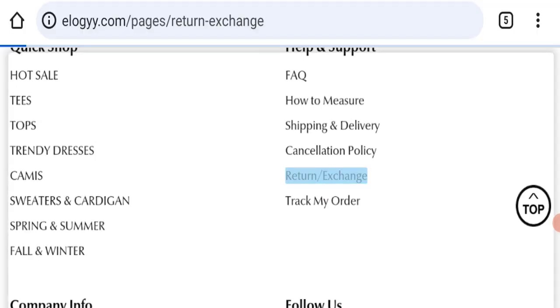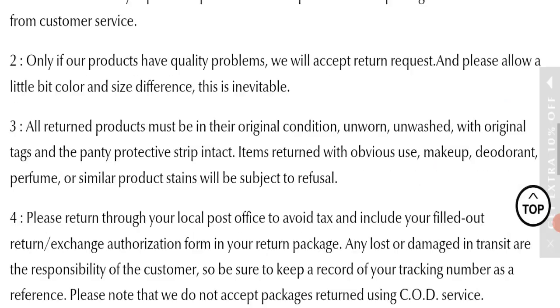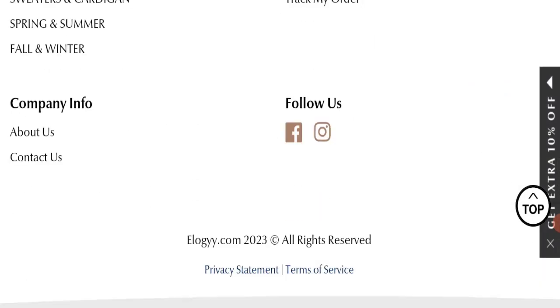Next, we will check the return and refund policy of this website. If we talk about return and refund policy, you have 30 days to apply for a return or refund, and after 30 days you will not be eligible. For return and refund issues, please check our description area where you will find links to help you recover your money.